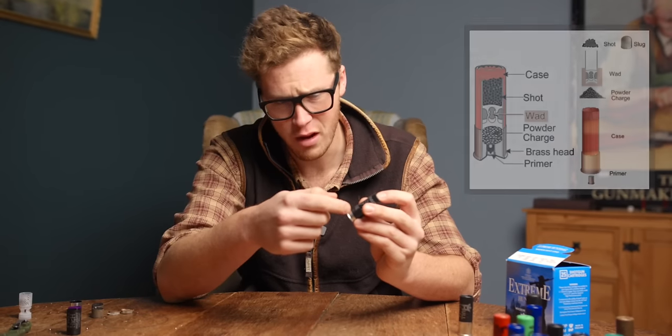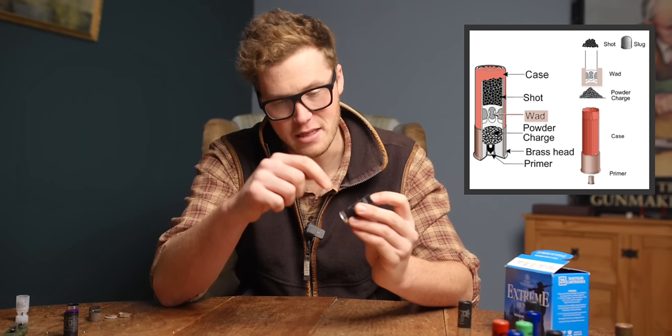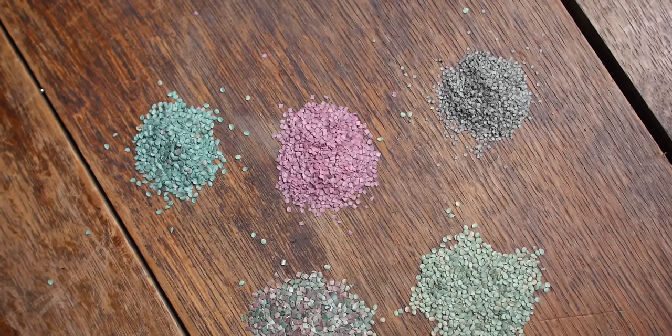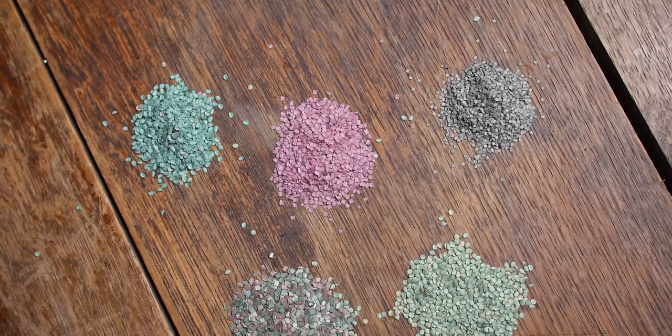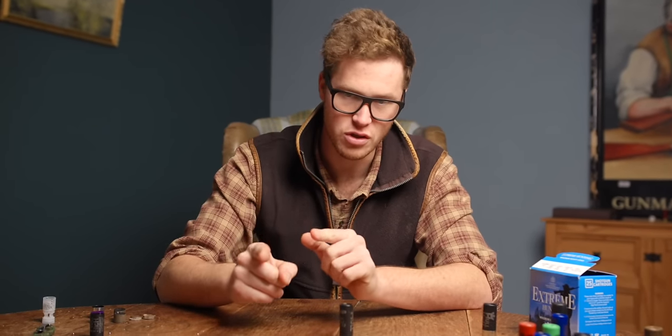In front of the primer and inside the head of the case is powder. I have three different types of powder here. Most powder used in shotgun cartridges is flake format. Stick format is generally used for rifle and pistol ammunition, but you do see it in certain shot shells.